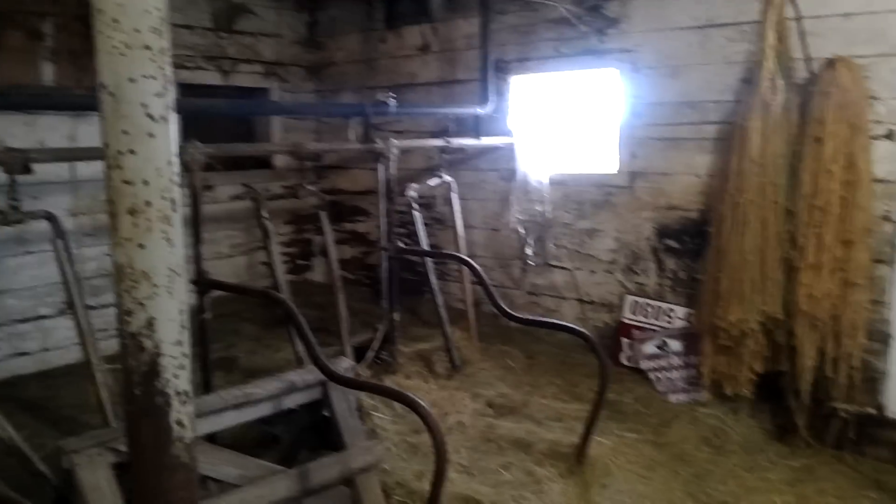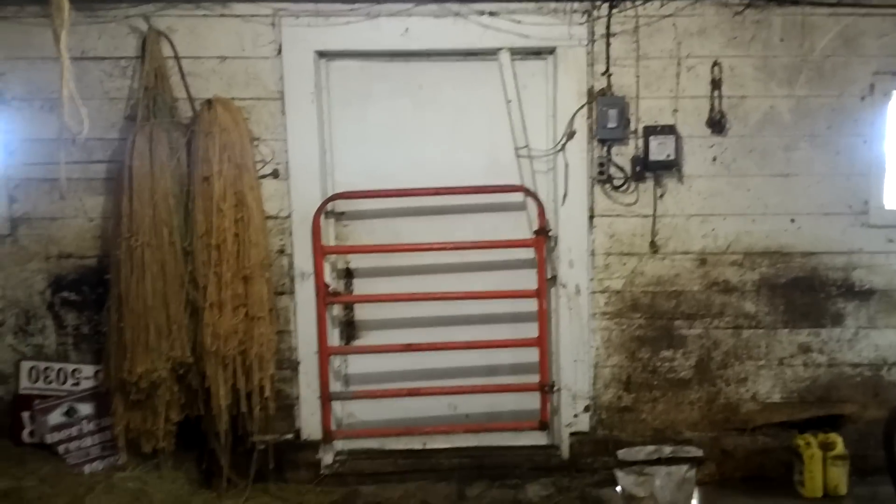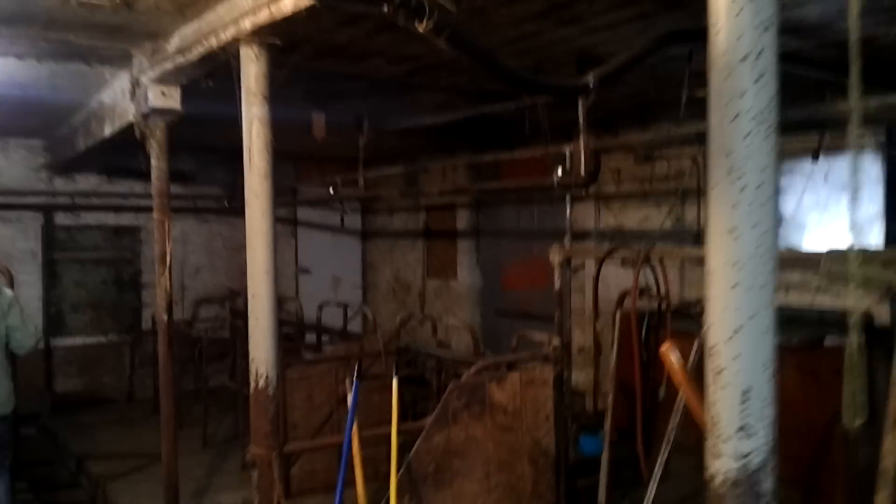Morning everybody. So we made it up here to the UP. This is the inside of the barn. The door goes out to the outside there. We've got the cleaner head out there. I'll do a little video here of the inside of the barn. Wind's blowing pretty good. Got a nice storm coming in.